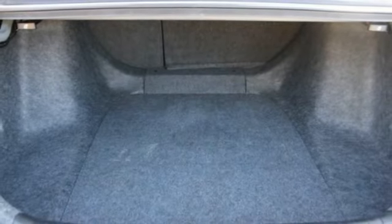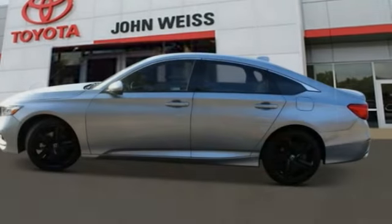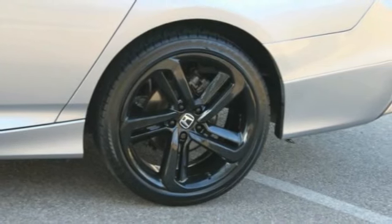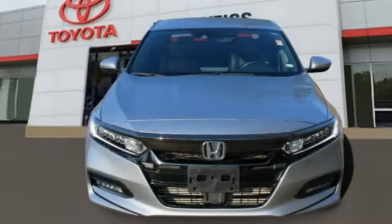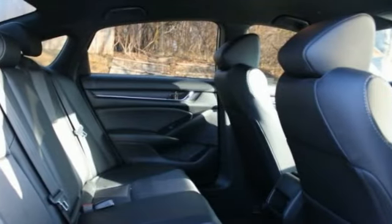This vehicle has less than 80,000 miles. Here are some of this vehicle's great options: tire pressure monitor, turbocharged, aluminum wheels, rear spoiler, brake assist, traction control, stability control, daytime running lights, tires front performance, four-wheel disc brakes.